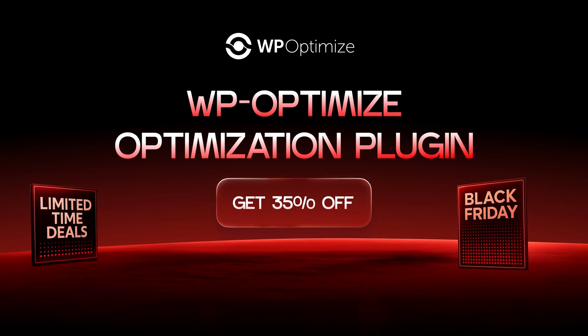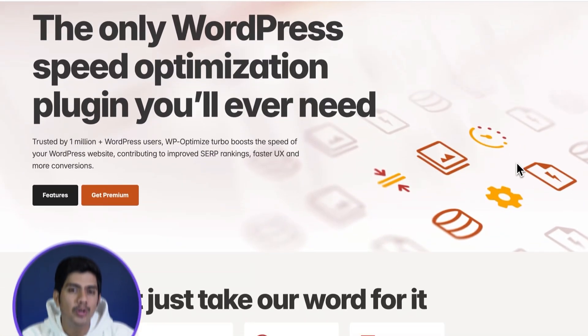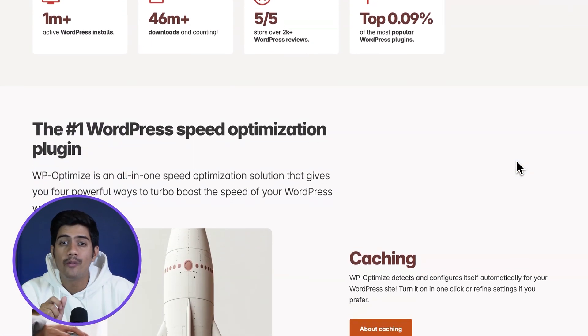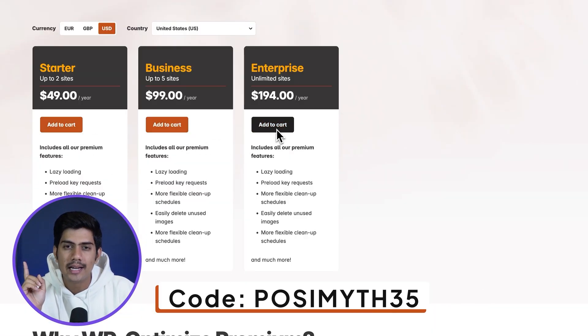If you've noticed your WordPress site slowing down over time, it's probably due to the clutter that builds up. WP Optimize helps you clean up your database, compress images and add caching to speed things up. With a 35% off deal using the code Pauzimate35, it's the easiest way to keep your site running like new.